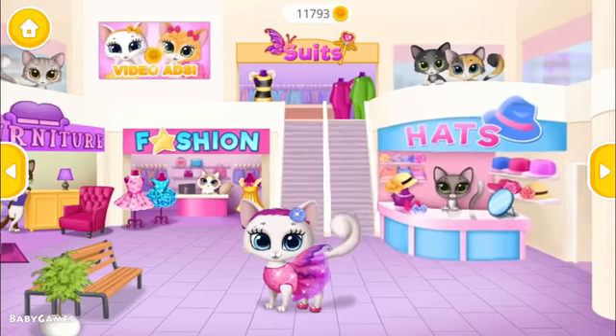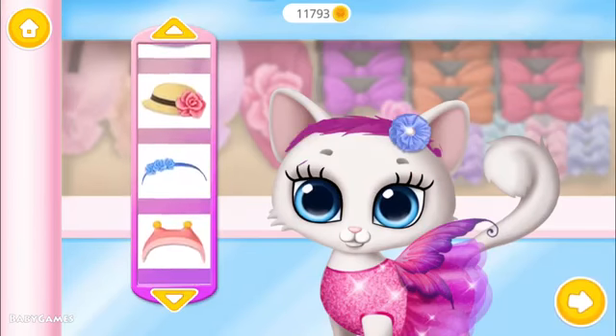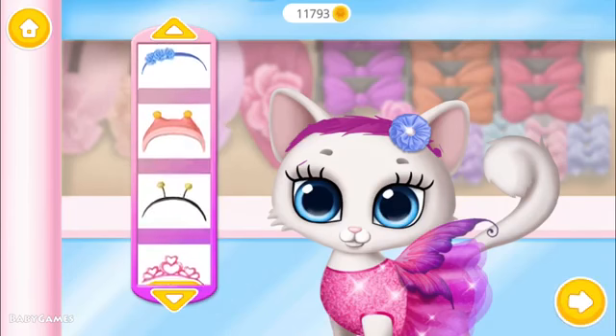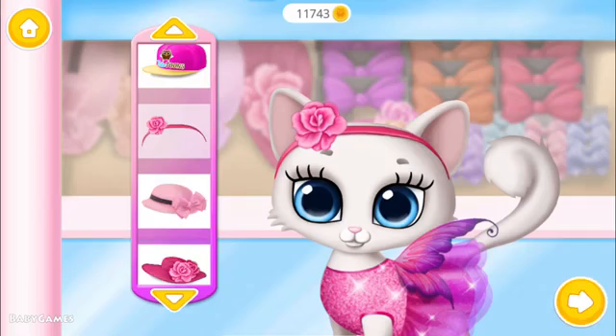Welcome to the mall. Pick a hair accessory for me. Ooh! Very nice! Wow! Such a nice hat!